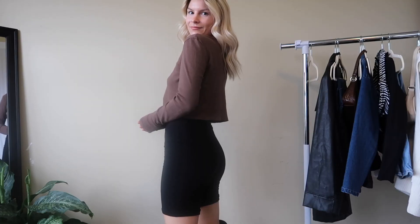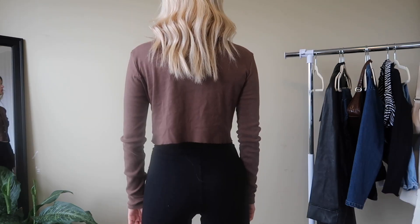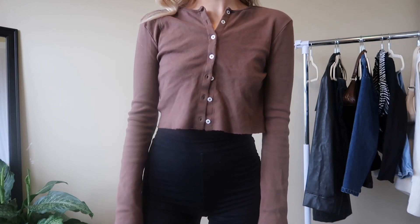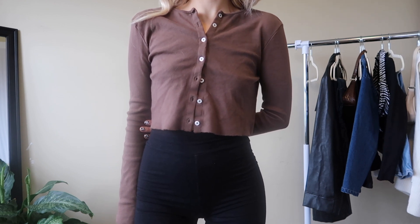Also subscribe to my channel so you don't miss my weekly videos. So this first denim inspired outfit is a really great way to dress up your biker shorts. Starting off, I'm wearing these black cotton Briona biker shorts — these ones are super comfortable and they're pretty warm since they're a cotton material. Over top of the biker shorts I'm wearing a Brandy Melville chocolate brown button-up.